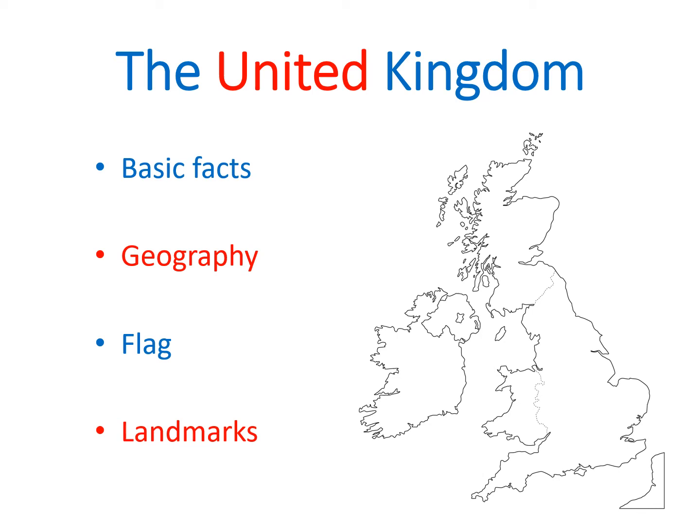Hello and welcome to this presentation about the United Kingdom. This is a Maturita question, also sometimes called Great Britain, and it is focused on the basic facts about the British Isles. First, I'm going to introduce some basic facts, then talk briefly about geography and the flag, and finally list some important English, Scottish and Welsh landmarks.